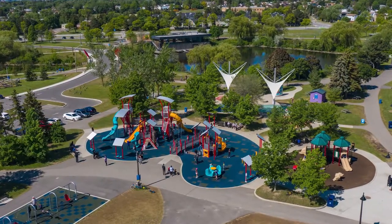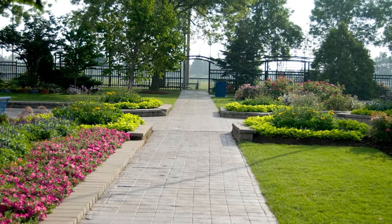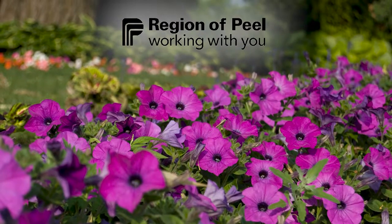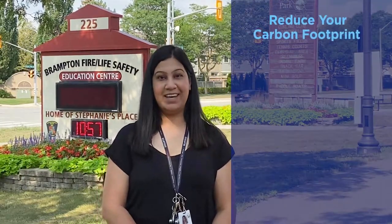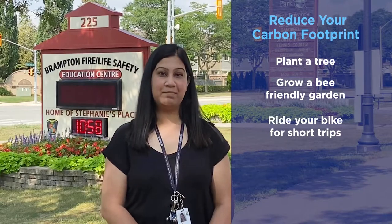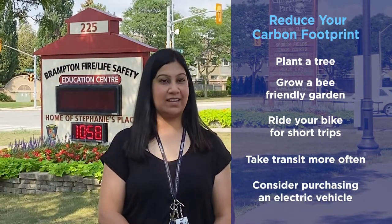Our parks and open spaces allow us to stay active, recharge, and relax. While on your walks, our program partners from the Region of Peel encourage you to think about what you can do to improve the environment and address climate change. Some ways to help a local habitat flourish or reduce your carbon footprint include planting a tree, growing a bee-friendly garden, riding your bike for short trips, taking transit more often, or consider purchasing an electric vehicle.